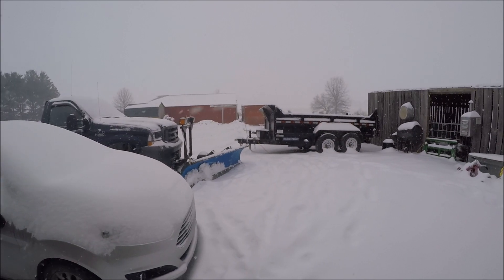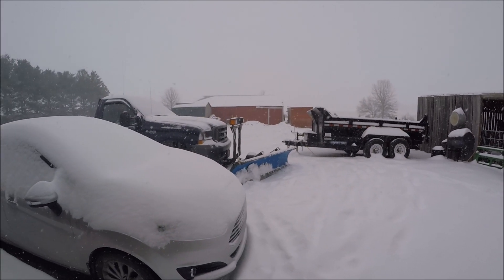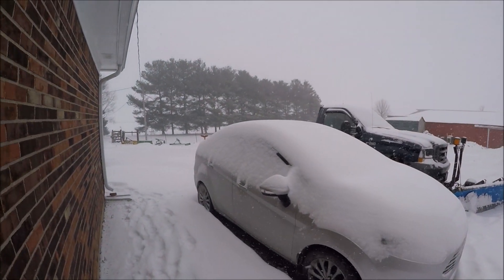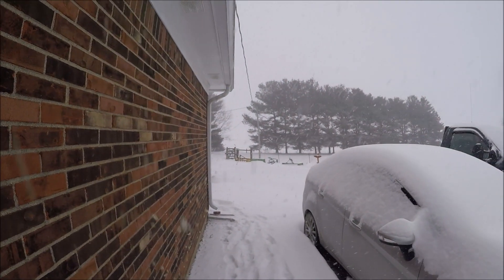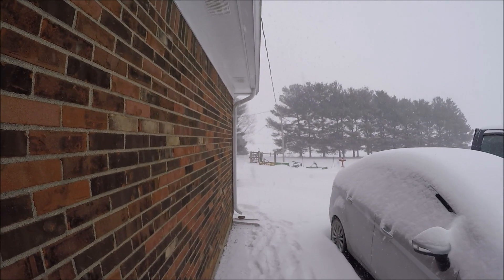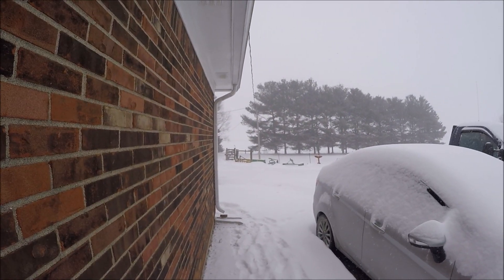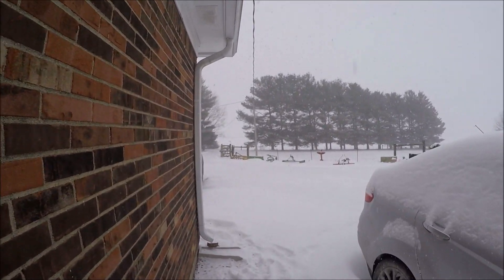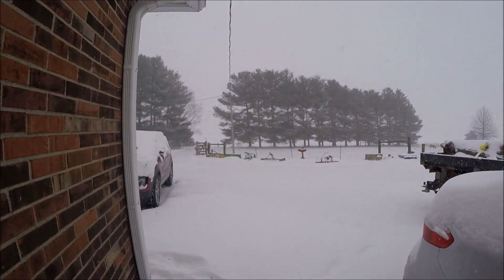The snow is really coming down — it's supposed to snow till about midnight tonight. Fortunately the power has not gone off, but it actually could at any moment. You can see we're in a very remote and rural area here in central Indiana. We lose power quite frequently in the spring during thunderstorms and also quite a bit in the winter time.